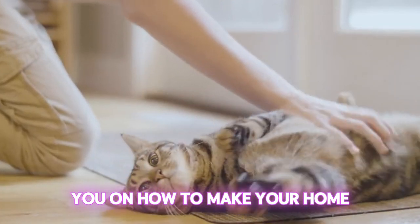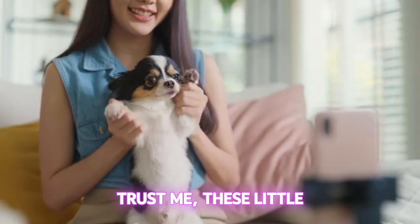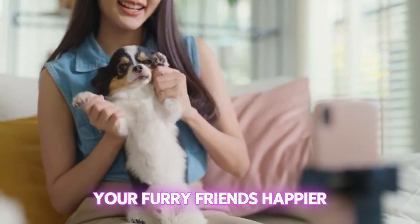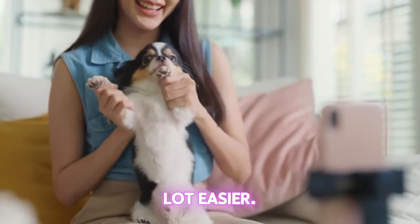I've got some great tips for you on how to make your home more cat-friendly. These little tricks will not only make your furry friends happier, but also your life a whole lot easier.